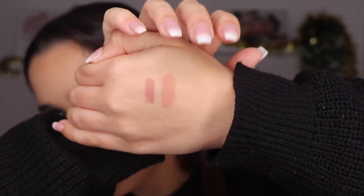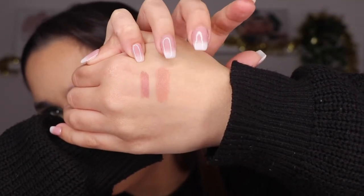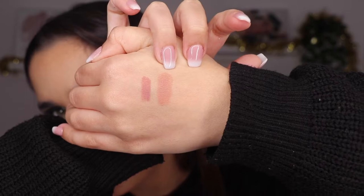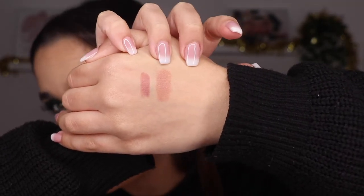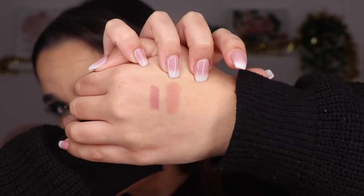I'm going to do some swatches so you can see the colors on my hand. This one is the lip liner and this one is the lipstick. So the lip liner is more pink, and the lipstick is more beige, peachy kind of tones. I was hoping they'd combine well — I'm going to apply the lip liner first and then the lipstick to see what it looks like.